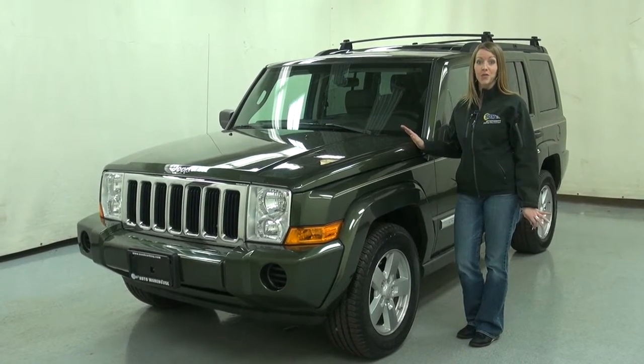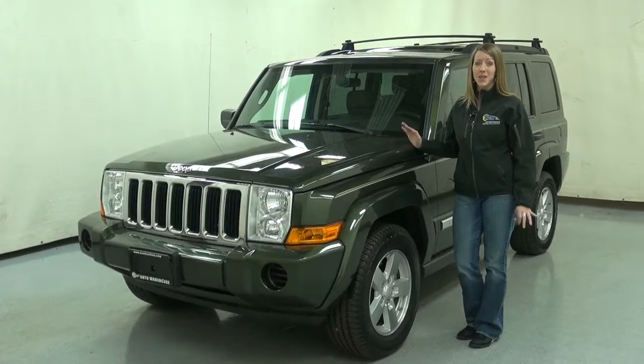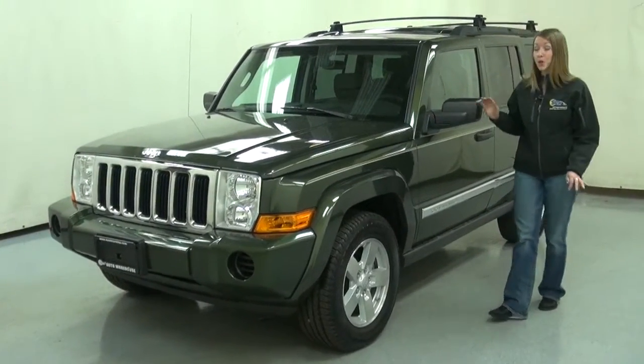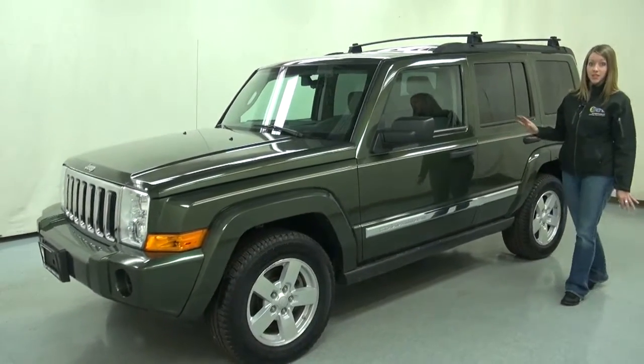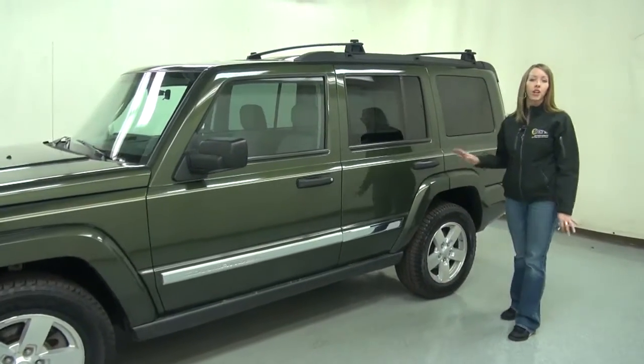If you're looking for a car that's great for the outdoors, this might be your vehicle. It's a 2006 Jeep Commander, and if you ask any Jeep owners out there, they love their Jeeps. This one happens to be in Jeep green metallic. The paint on it is in great shape. It's a 2006 with under 63,000 miles on it, and there's a ton of life left in this vehicle.